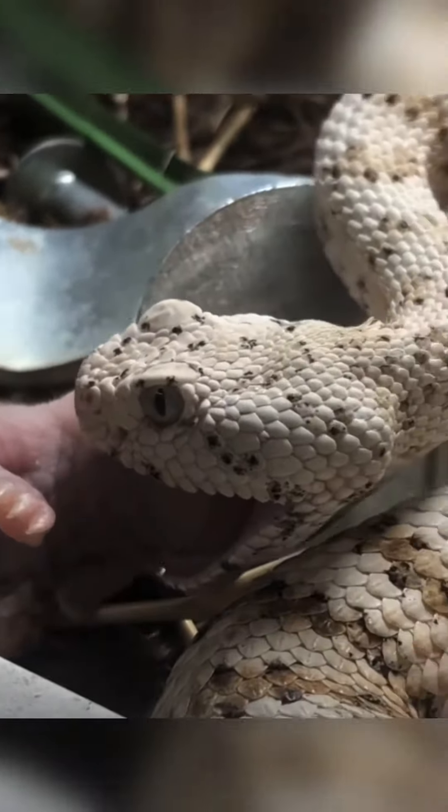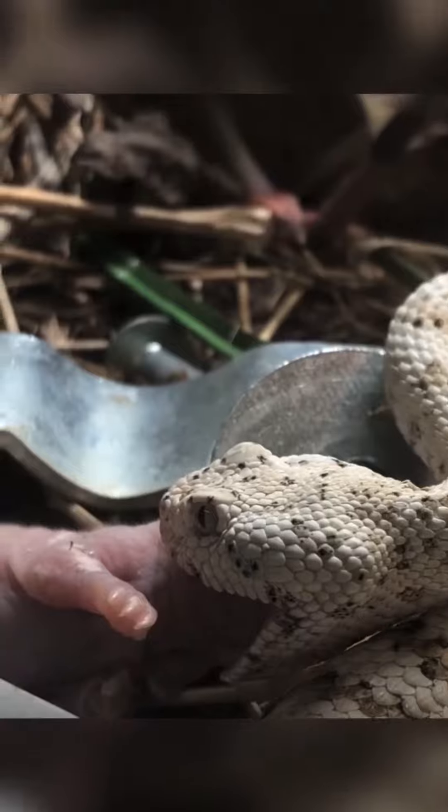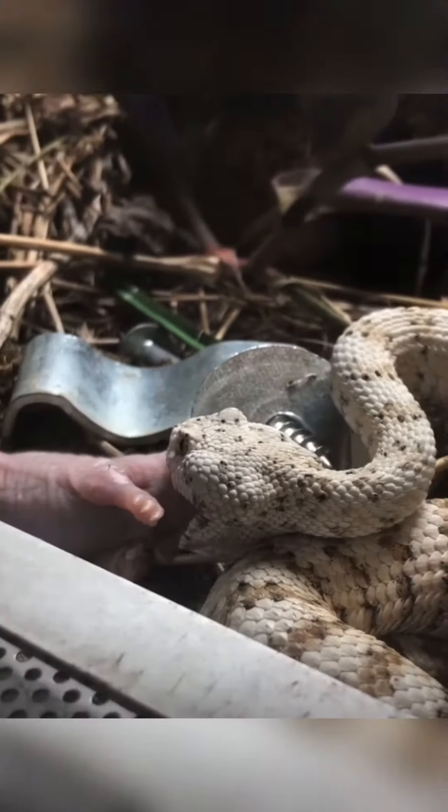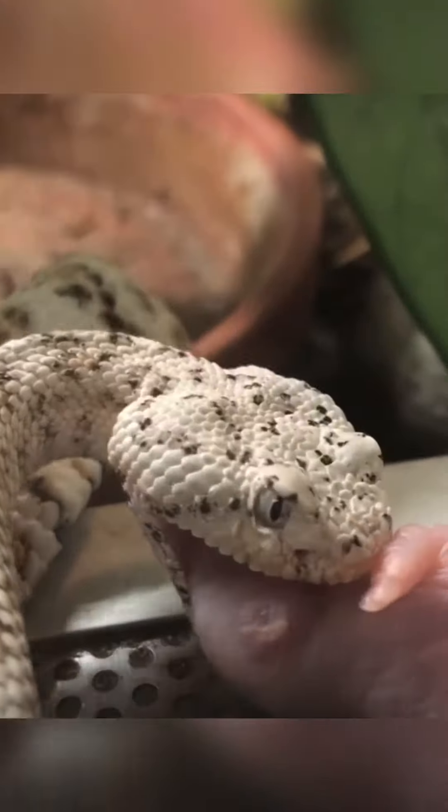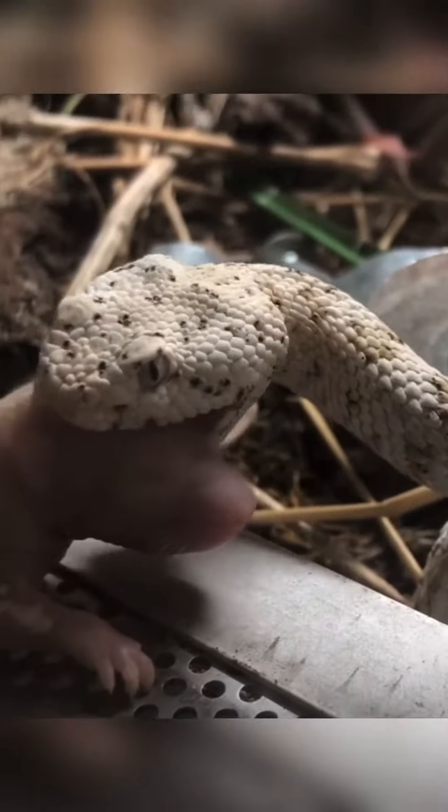Crotalus mitchellii is a venomous pit viper species found in the southwestern United States and northwestern Mexico. A medium-sized snake, it is found mostly in rocky country, active at night and feeding on small mammals.